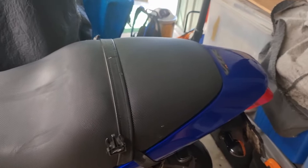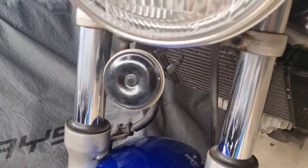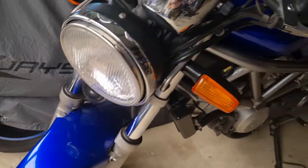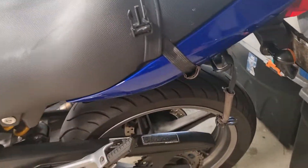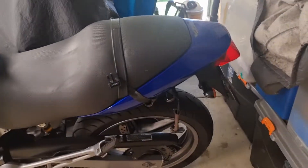We've also had the seat recovered because it got a bit tatty, and new front fork seals about three years ago. Apart from that - brake pads and tires and stuff like that - this sweet little machine has not missed a beat.